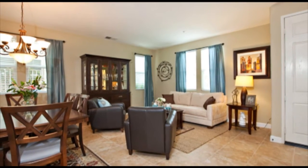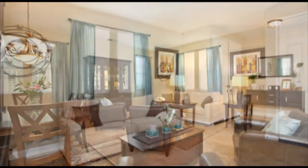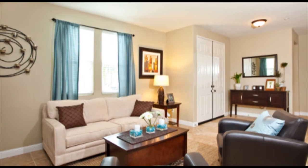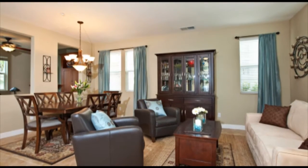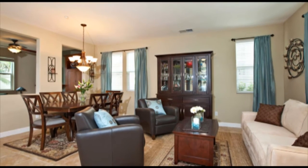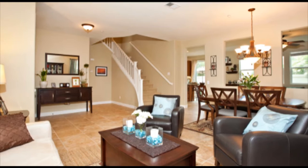This Plan 3 model features 2,317 square feet of custom upgrades throughout, including custom paint and upgraded flooring. The downstairs offers a formal living and dining room combo with designed wall cutouts offering a spacious, open floor plan.